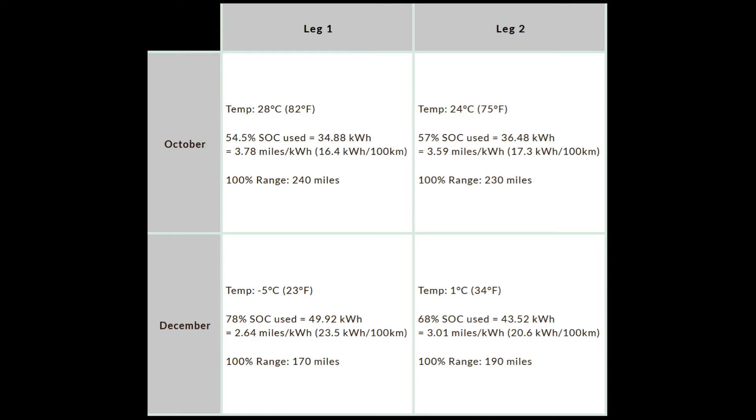The second drive was in December and outside temperatures were much colder. On the first leg from Roswell to Santa Rosa it was about negative 5 degrees Celsius; I used about 78% state of charge, roughly 50 kilowatt hours, giving a mileage of about 2.64 miles per kilowatt hour. The second leg from Santa Rosa to Albuquerque was just above freezing at 1 degree Celsius; I used about 68% state of charge, about 43.5 kilowatt hours, equaling about 3 miles per kilowatt hour.